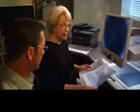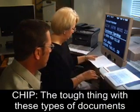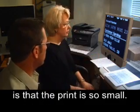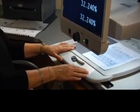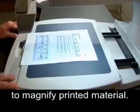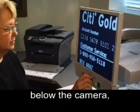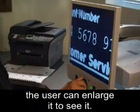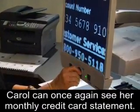Carol places a piece of paper on the tray of the video magnifier. The tough thing with these types of documents is that the print is so small. She moves the tray of the video magnifier from left to right as well as toward and away from her. The device contains a camera to magnify printed material. By placing an item on a movable tray below the camera, the user can enlarge it to see it. In this case, Carol can once again see her monthly credit card statement.